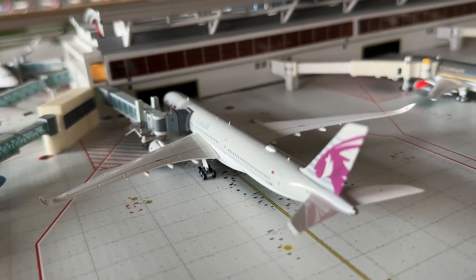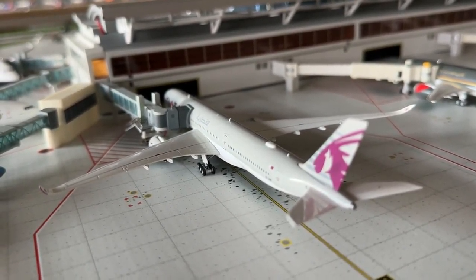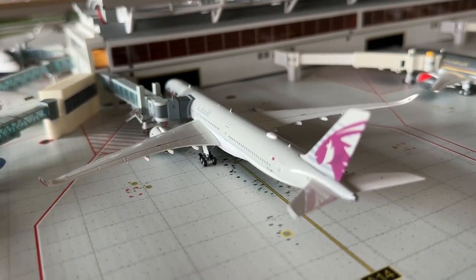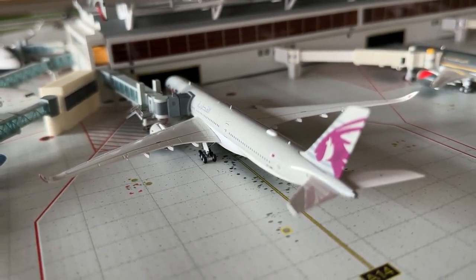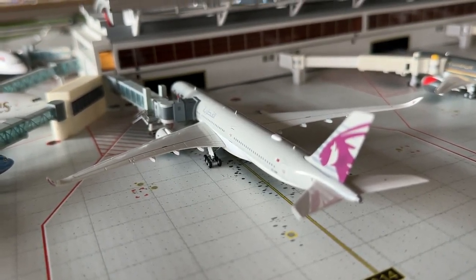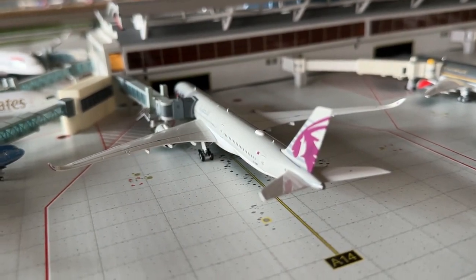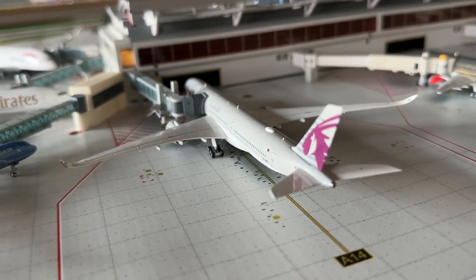The Qatar Airways Airbus A350-1000 by Aviation 400 — another fantastic new addition — is making nonstop service in from Doha, Qatar, and heading back out there. I'm really excited to have this aircraft and will also be getting an NG Models 777 for Qatar in the coming months. Aviation 400 did a fantastic job developing this aircraft; highly recommended. Very glad to have this one in the collection.